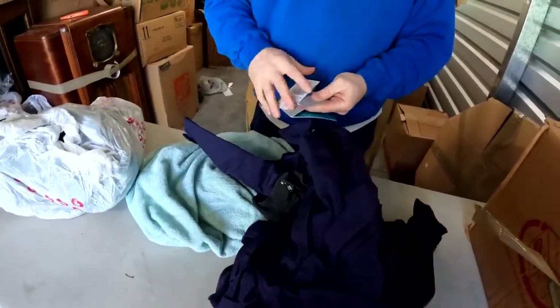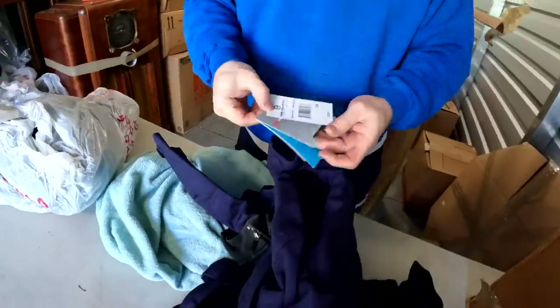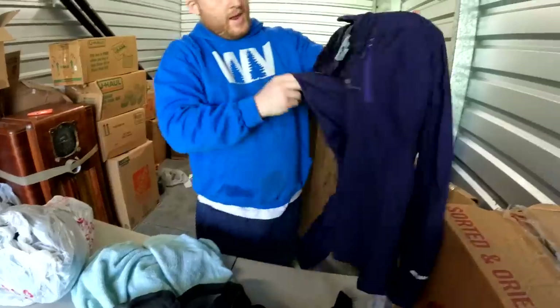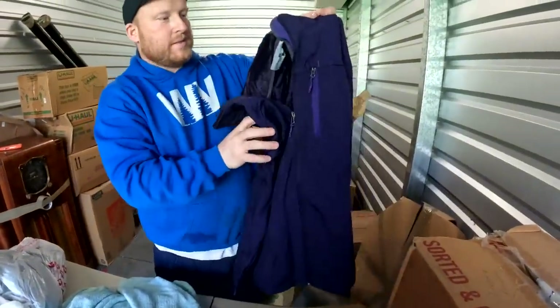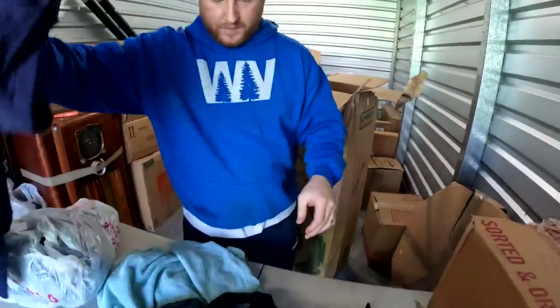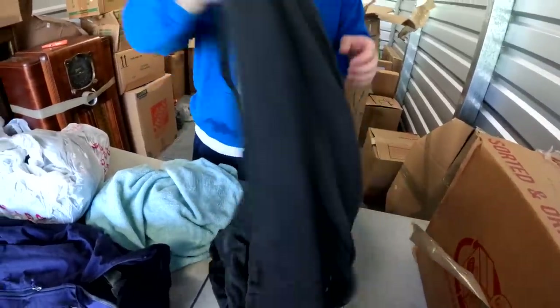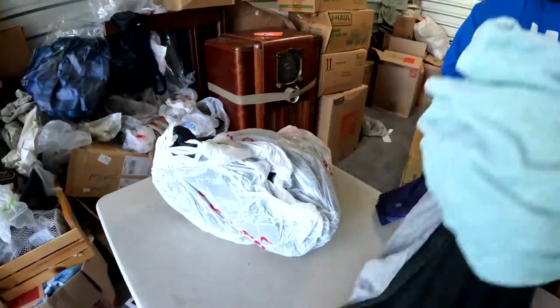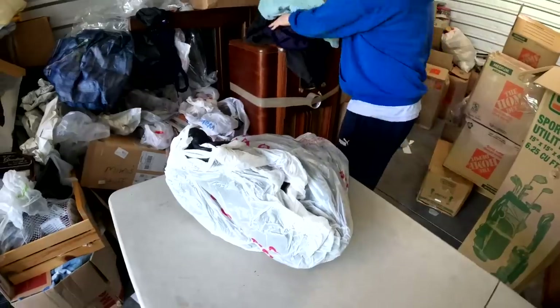Oh my gosh, $125 retail for that! That's nice — it is nice. That's a 3x. This is a nice jacket, folks, this will do nicely. What we got here — just a regular old sweater, and then we have a blanket or a towel — excuse me.